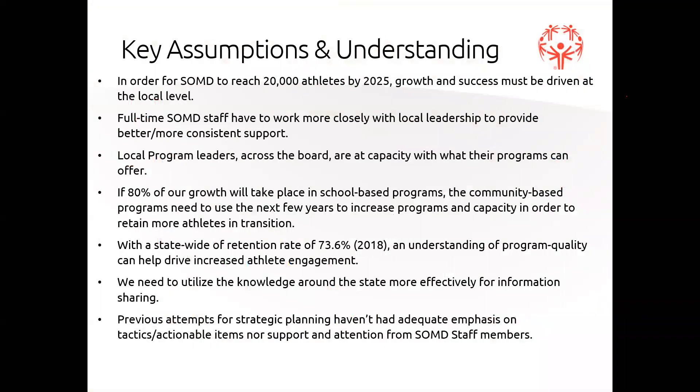Here are some key assumptions and understandings as they relate to growth. In order for SOMD to reach our 20,000 athletes by 2025, growth and success must be driven at the local level. Full-time SOMD staff have to work more closely with local leadership to provide better and more consistent support. Over the past year in this position, I've realized that we as a staff need to do a much better job of being present, providing consistent support, asking and answering questions, and doing whatever we can to support you as volunteer leaders. We can't say how much we appreciate all the work that you do.